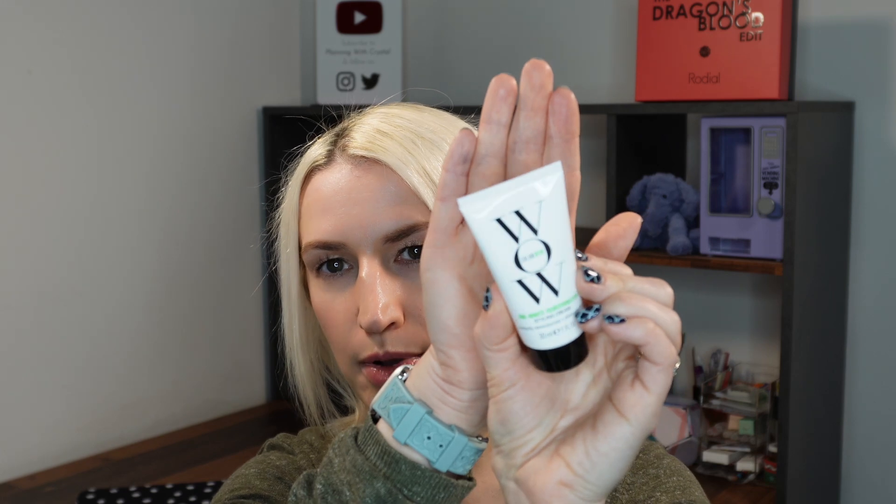Then we've got a styling product. This is by Color Wow and it's the One Minute Transformation Styling Cream. Instantly re-moisturises and eliminates frizz. 30ml or 1 fluid ounce. Create the perfect style in under 60 seconds.